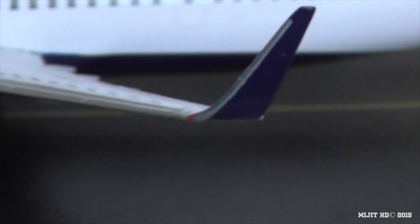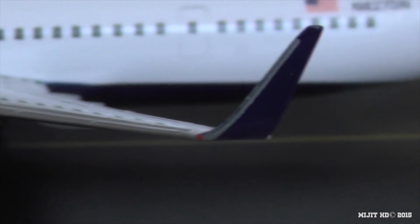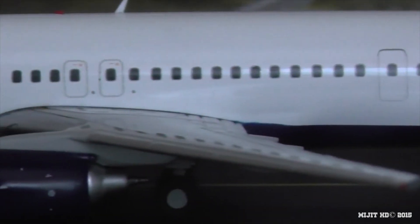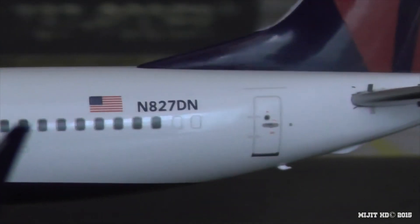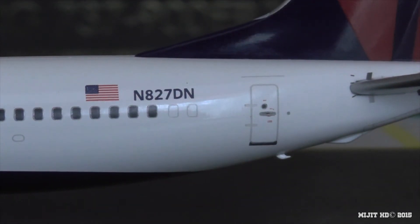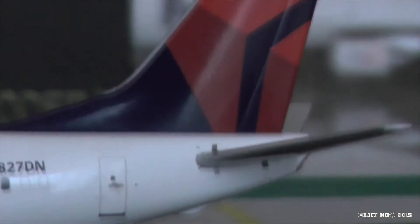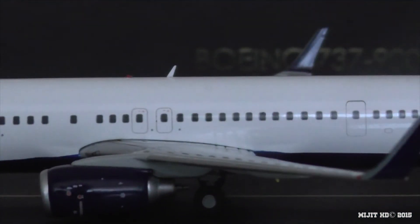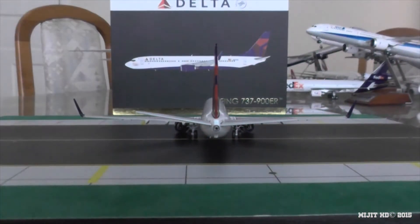Coming along the leading edge we have the blue winglet and the red navigation light. Continuing down the fuselage — the American flag, because Delta Airlines is one of the flag carriers of the USA — and the registration N827DN, or November 827 Delta November. And then the Delta logo on the tail.